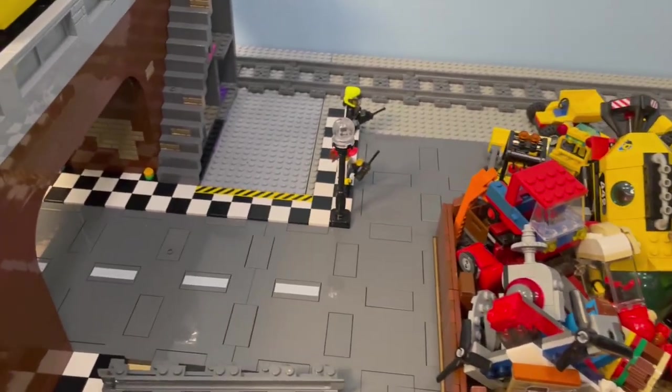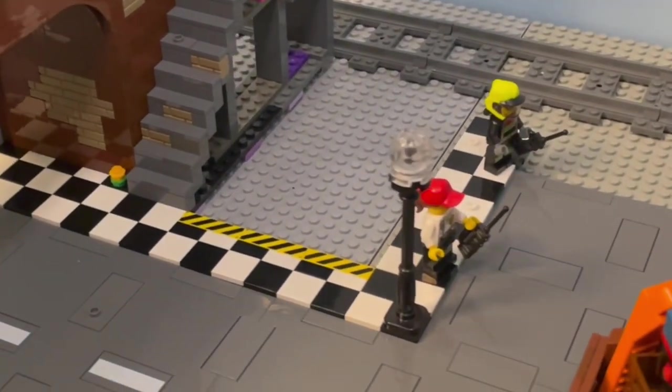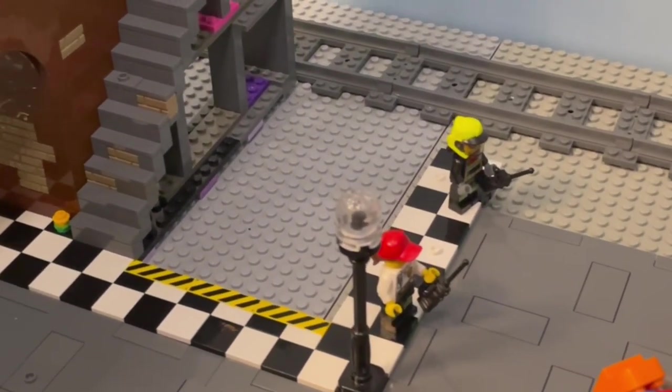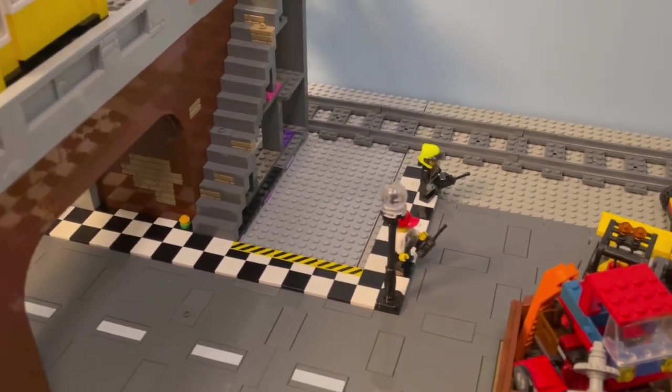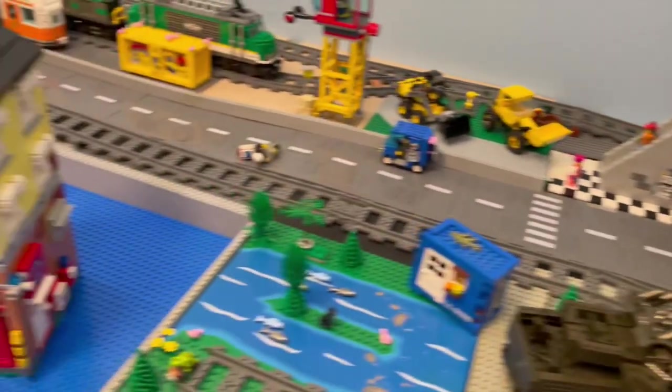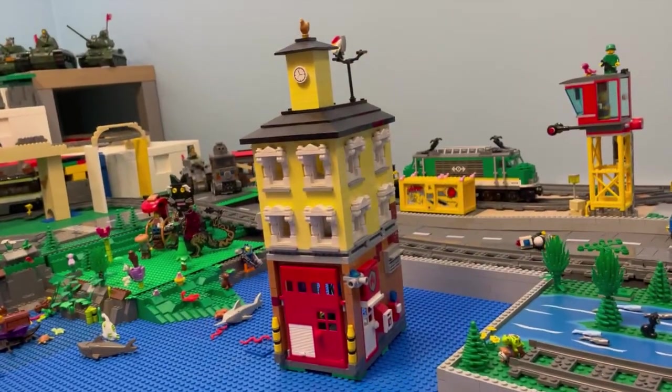Welcome to the Zoolbrick channel. We have this vacant lot in Zooltown, and since this town layout is just starting, it would be a good idea to supply the citizens with some sort of safety in their lives. And that's where the new fire station comes in handy. Let's have a look at what I came up with.